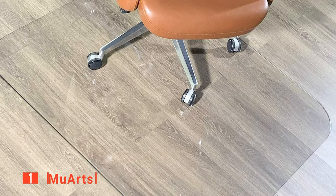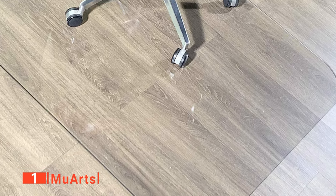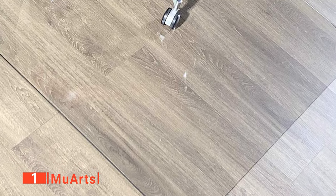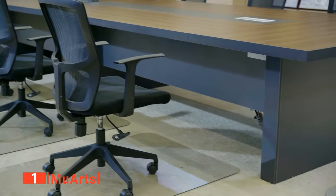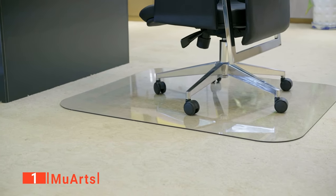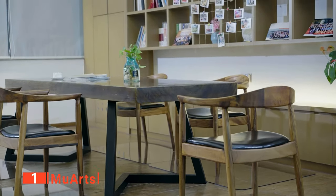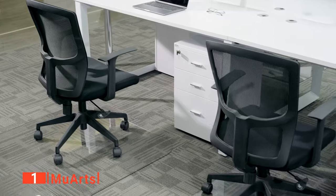Finally, our top desk chair mat is the MuArts. For an effective working environment, you must choose the best chair mat to ensure floor and carpet protection. That's why you shouldn't overlook this MuArts product. This unit offers the best chair mat for carpet as it's made with premium materials. One of our favorite things about this mat is that even though it's perfectly clear and looks like glass, there are no issues with chipping and denting, and it doesn't shred even under heavy daily use. The product has been designed with three different sizes to choose from, so you can be sure it will fit in your work area without a hitch.